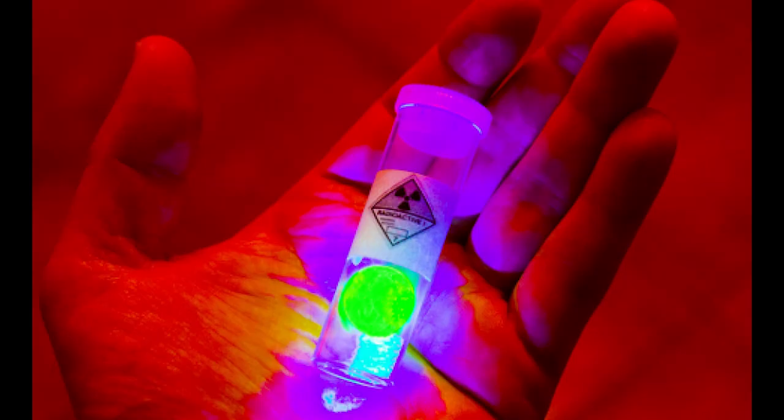Starting off with the first point — how this green glow is created. Some radioactive materials that are naturally radioactive, like uranium, have a characteristic green-yellowish glow under UV light or black light. This is because the electrons are excited in the material itself — in the uranium atom — and they are emitting photons, which are light particles, in this characteristic color.